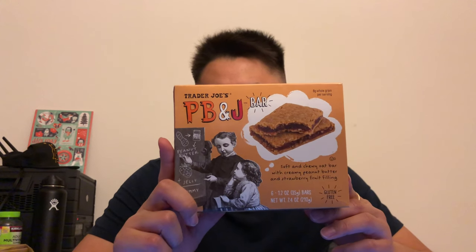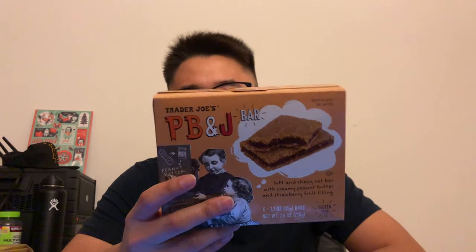I believe they cost three dollars. They're just chewy oat bars with creamy peanut butter and strawberry fruit filling. It's 150 calories per bar — that's a lot of calories — and a lot of sugar too, like 11 grams of sugar. They're actually pretty small, doesn't look too big. Let's see how they taste.